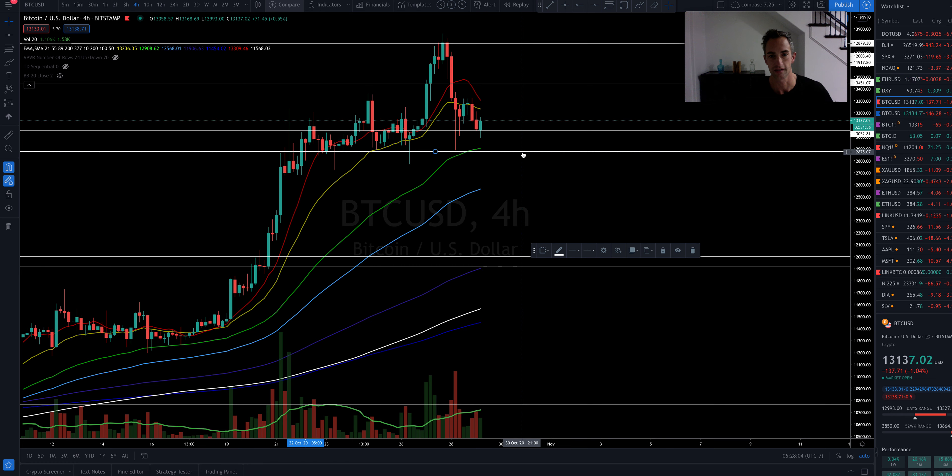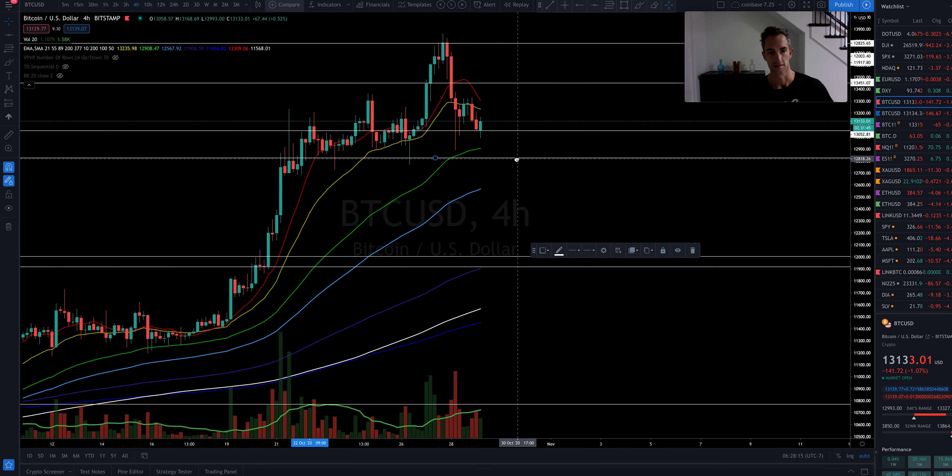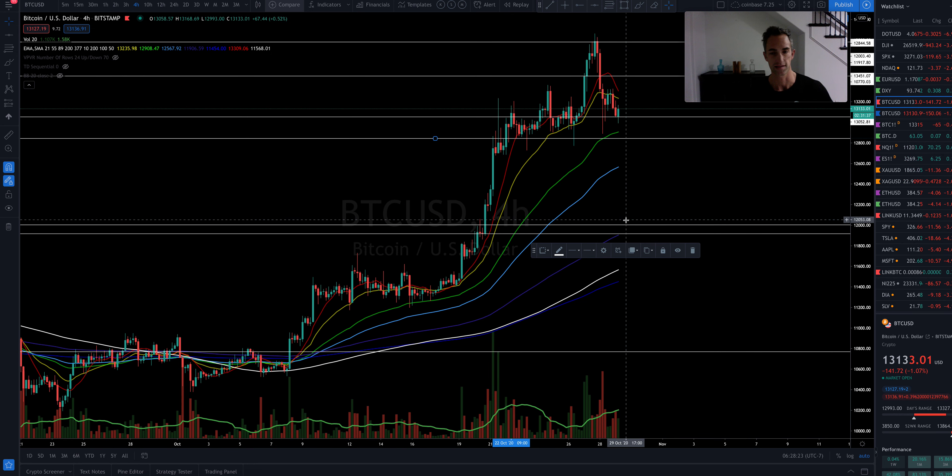If this area breaks, we're likely to tag back down. If this region doesn't hold, we could come back down to about the $12,000 base. So there's a lot at stake here. I'm going to be keeping an eye on the weekly closure for CMEs, which is coming up today.